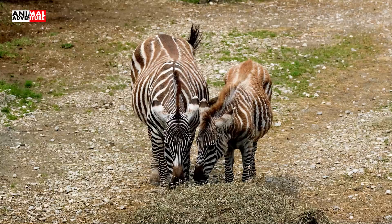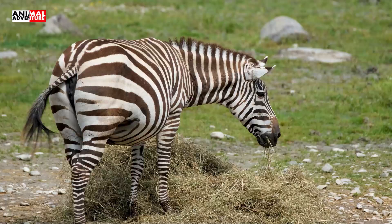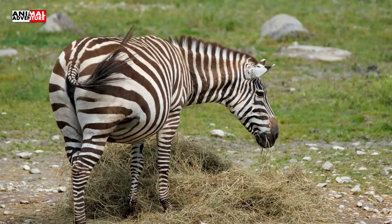Within large herds, there are small families that consist of one male, a few females, and their offspring. Parents keep good care of young zebras, and the male will try to chase away predators in the case of an attack.